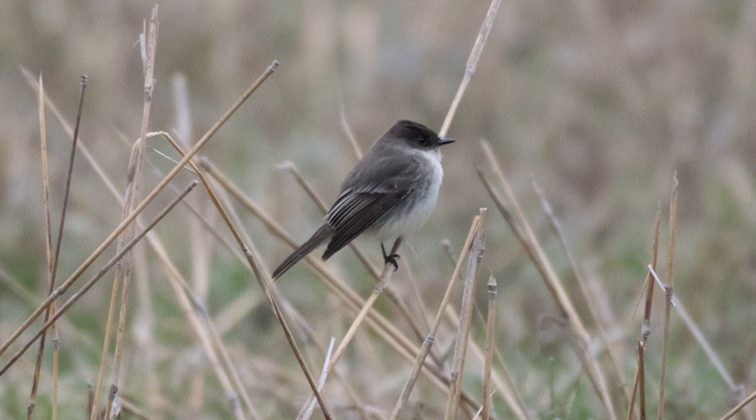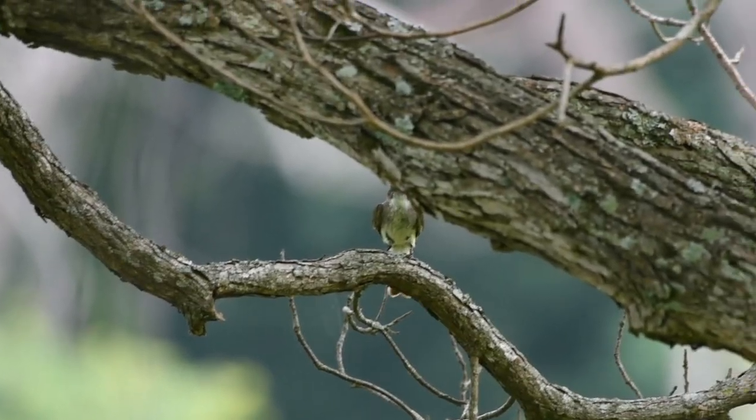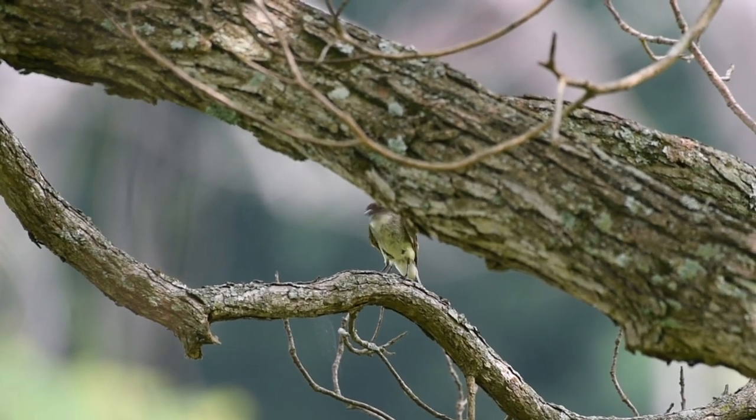You will often see Eastern Phoebes along the fence lines of gardens and pastures waiting for insects. They are common all throughout community and along the loop road adjacent Lake Creek. This footage was taken on a stroll to the creek.